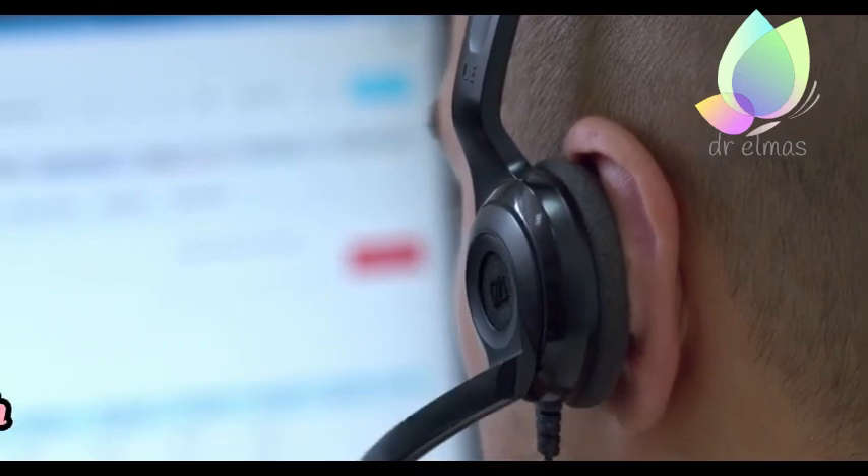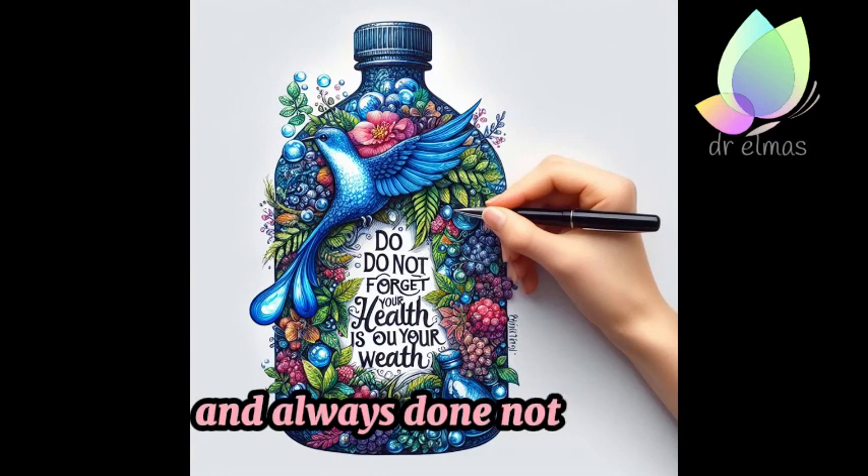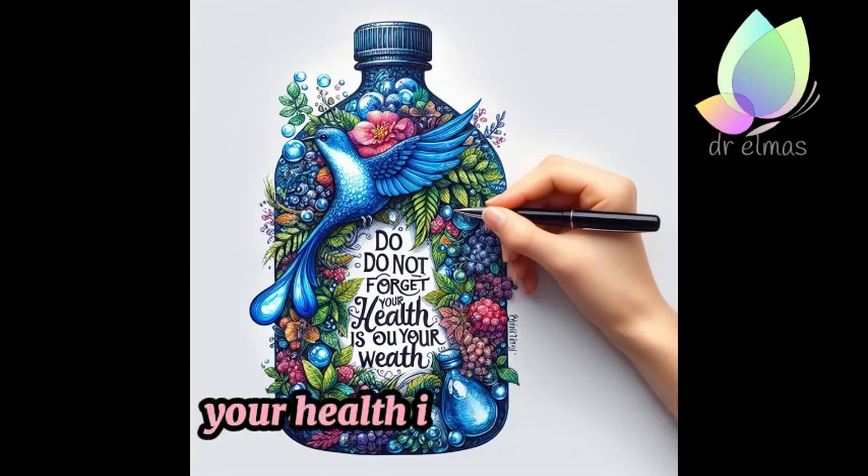Remember, the key to a successful morning routine is consistency. And always don't forget: your health is your wealth.